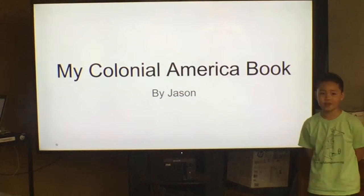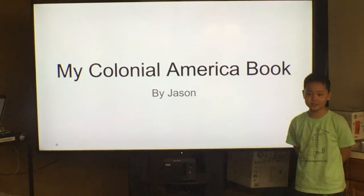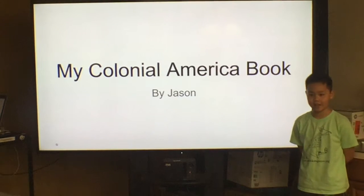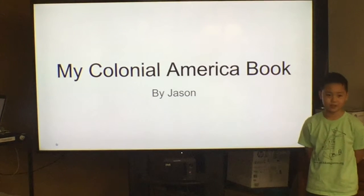Hi, I'm Jason. I've been working on my Colonial America book, and I've learned a lot. Things that we used to do were researching and organizing. I really liked organizing because it made writing so much easier for me.